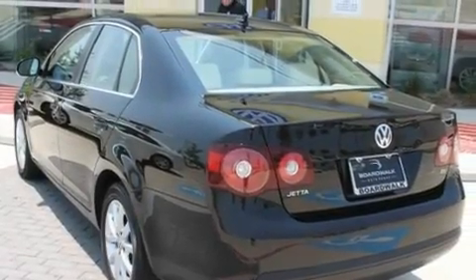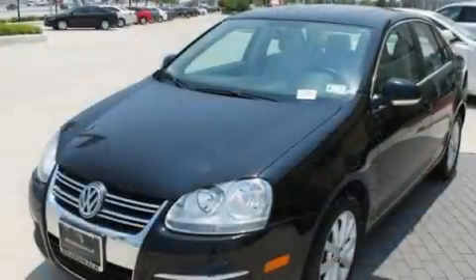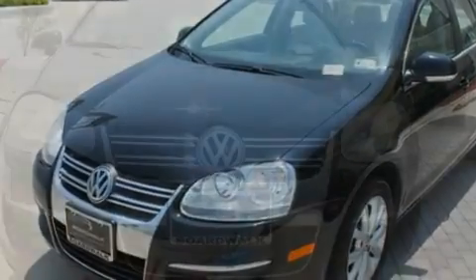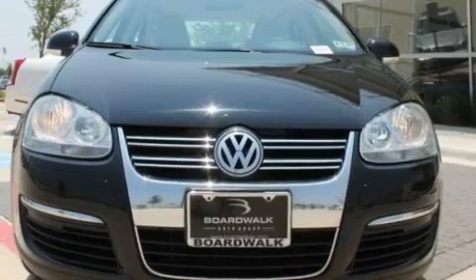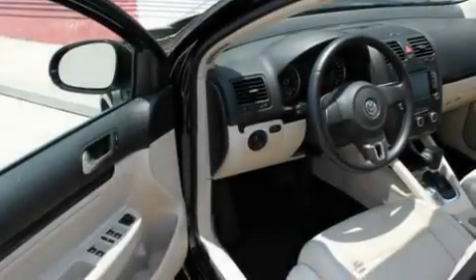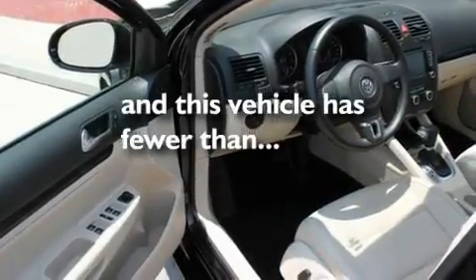Its top features include a sunroof, heated seats, cruise control, a premium audio system, a leather-wrapped steering wheel, a locking front differential, heated washer fluid, a low-tire pressure indicator, air conditioning, and this vehicle has less than 36,000 miles.